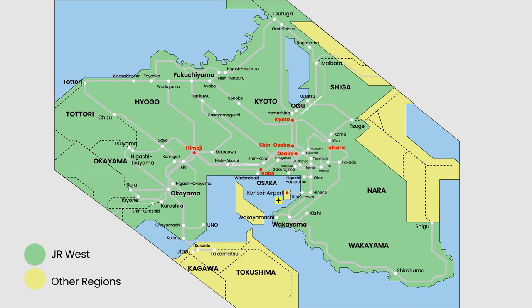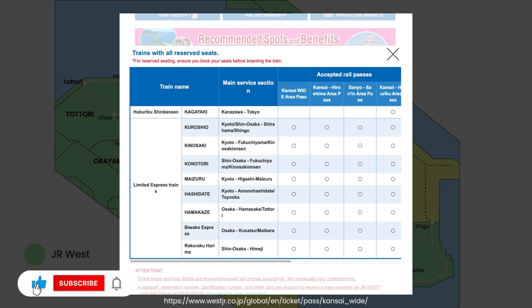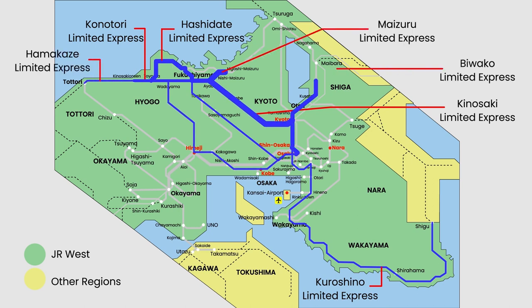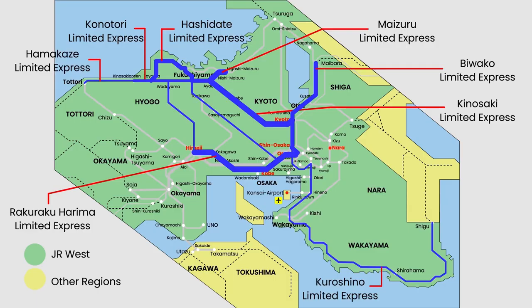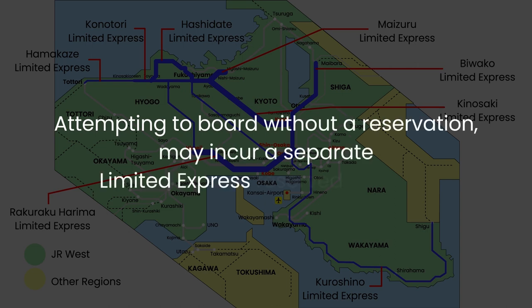It is also crucial for travelers to be mindful of the final stations covered by the pass before additional fares apply. Here are a few stations that require special attention before considering further travel beyond them. Certain limited express trains on various lines operated by JR West Railway Company require reserved seating. The Kuroshio, Kinotori, Kinosaki, Hashidate, Maizuru, Hamakaze, Biwako, and Rakuraku Harima limited express trains fall under this category. Non-reserved seating is not available on these trains. Therefore, it's essential to plan ahead and reserve your seats before boarding. Attempting to board without a reservation may incur a separate limited express reserved seat fee.